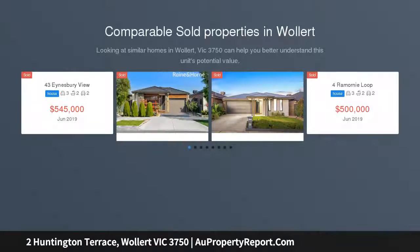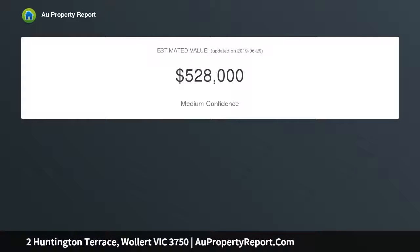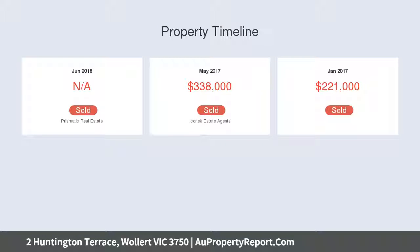Block size 480 SQM, 16x30 meter flat level allotment and ready-to-build. Total area measuring approximately 480 square meters, located in the popular Aurora estate, walking distance to all amenities including primary and secondary schools, Aurora Shopping Precinct, Northern Hospital, as well as easy freeway access. Don't miss this rare opportunity to either build your dream home or invest in this magnificent parcel of land.